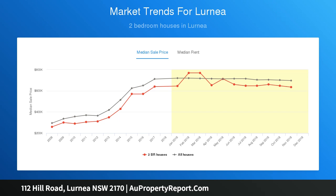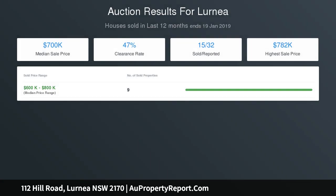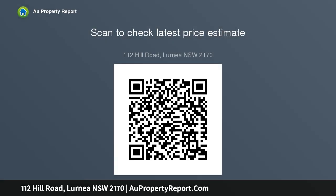Other inclusions are ducted air conditioning, tile flooring throughout, alarm, fully fenced yard, rainwater tank, and three-phase power. This property is vacant and will be sold. Call Troy Williams on 0418 239 774 for more details. 112 Mill Road, Leumeah — auction on site Saturday the 2nd of March 2019 at 2:00 PM. Open house Saturdays 1:30 to 2:00 PM.